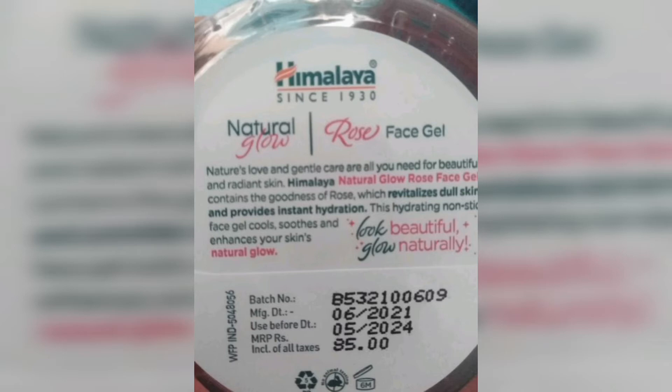You can find the ingredients mentioned. It contains rose, which gives your skin lovely revitalization.